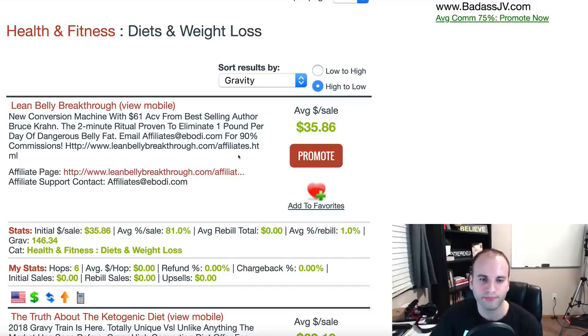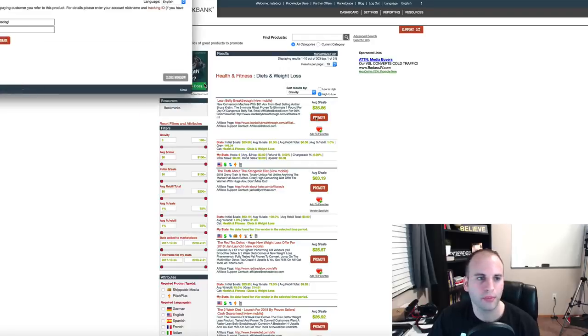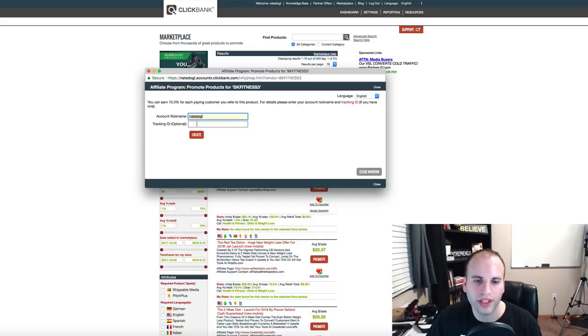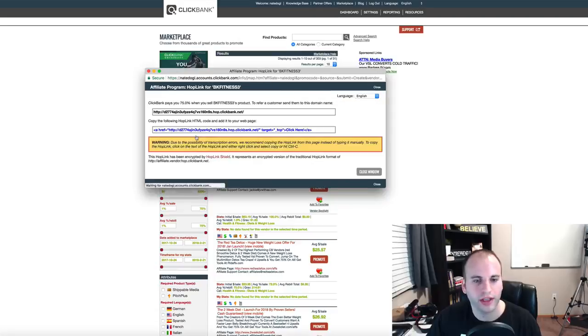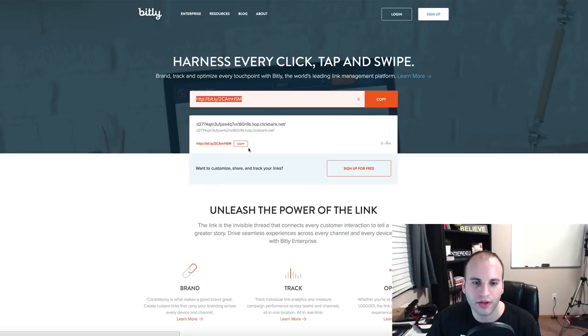Click the Promote button, a window pops up where you can optionally add a tracking ID. Click Create and you'll get your affiliate link. You don't want to share that raw link because it looks ugly and has ClickBank in it. So copy it, then jump over to Bitly — that's B-I-T-L-Y — paste your link in, and copy the shortened Bitly link. Now we need to find places to promote this link.